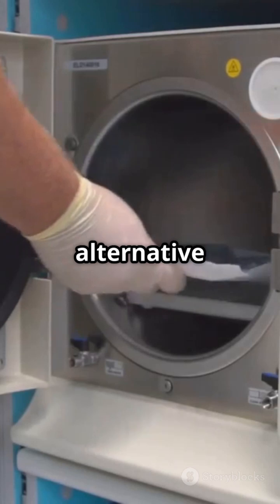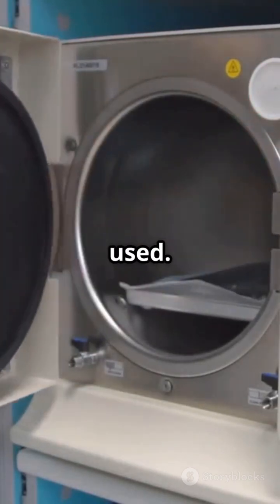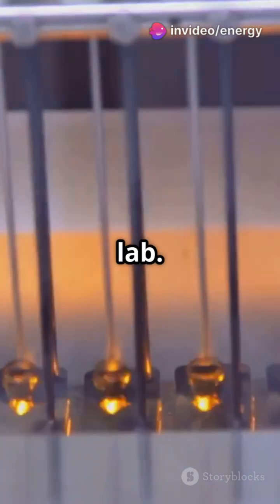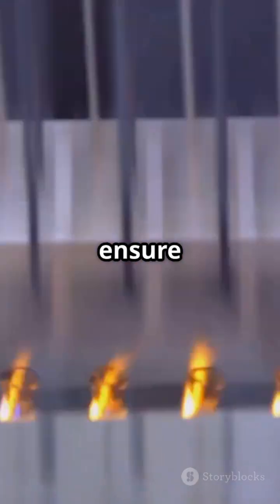For heat-sensitive products, alternative sterilization methods are used. Every vial is then checked — manually or by machine — for particles, fill volume, and cracks. After that, they go through sterility and endotoxin tests in the QC lab. These tests are critical to ensure the safety and efficacy of the product.